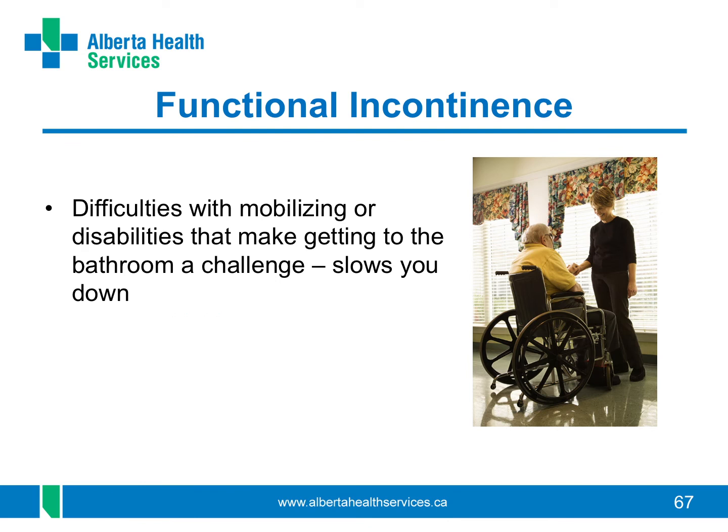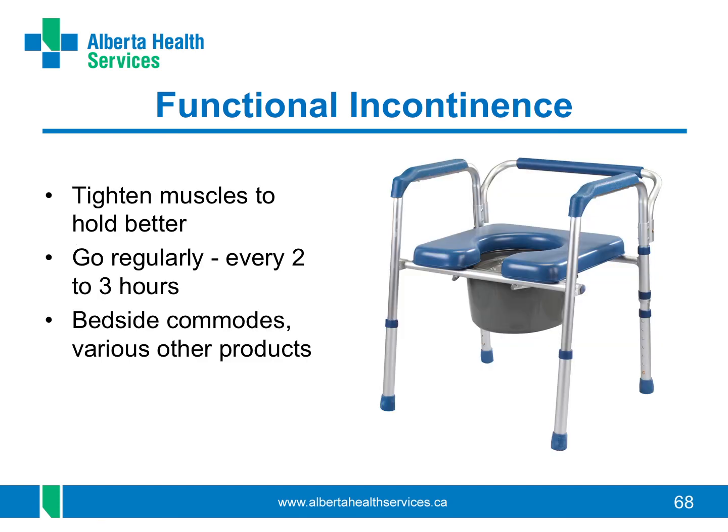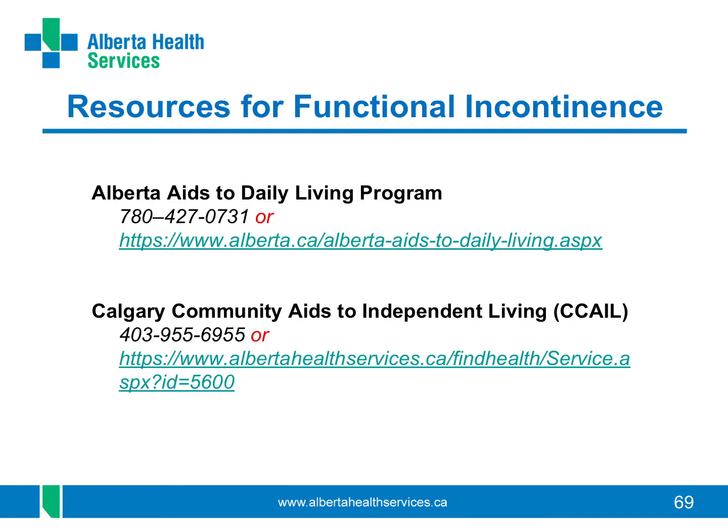Functional incontinence has less to do with your bladder and more to do with difficulty in getting to the bathroom. This is commonly due to some disability that might slow you down — perhaps you use a cane, walker, or wheelchair and you can't get to the toilet fast enough. Even arthritis in your hands may stop you from opening your zipper fast enough. It is so important to have strong pelvic floor muscles so you can hold on better, and also to use the bathroom regularly and not wait too long. The Alberta AIDS to Daily Living program and Calgary Community AIDS to Independent Living are two resources to help you get medical supplies and equipment, such as commodes, to make getting to the bathroom easier.